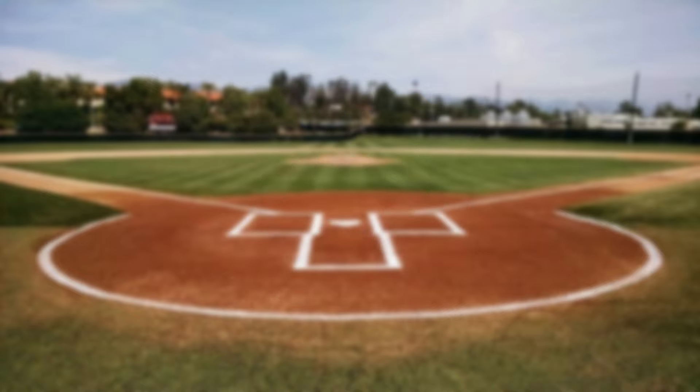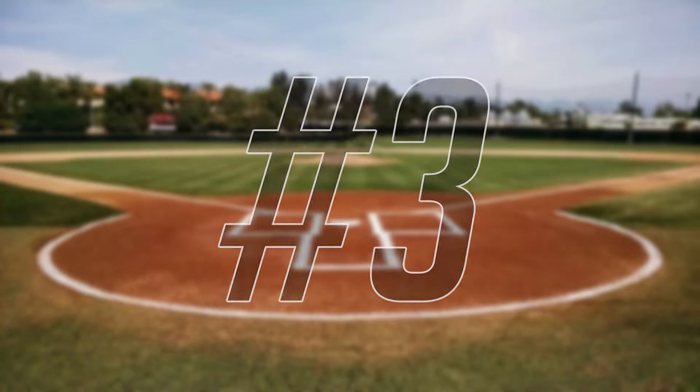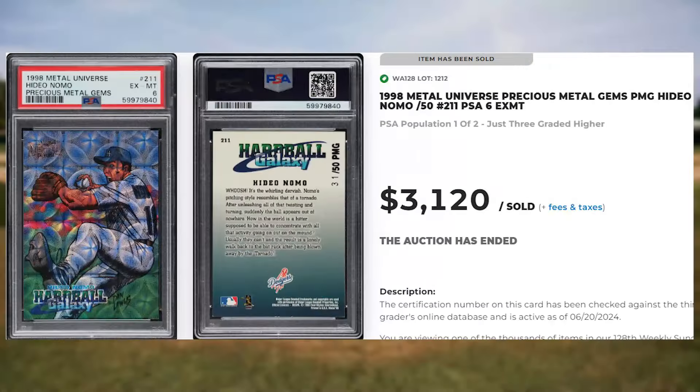We welcome a newcomer to the top 50 at number 4, with this 1999 Metal Universe Mike Piazza PMG, card number 195. Serial numbered out of 50, this PMG was in a PSA 6 and it sold for $2,760. Up next at number 3 is this 1998 Metal Universe Hideo Nomo PMG, card number 211. This PMG was in a PSA 6 and it sold for $3,120.